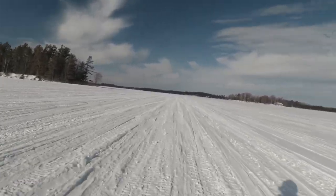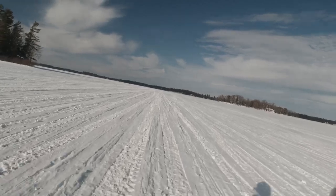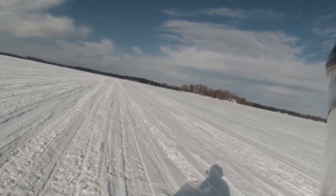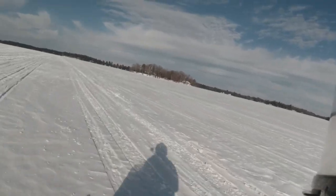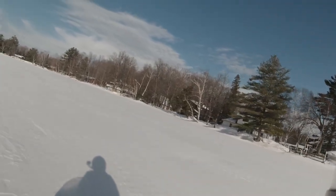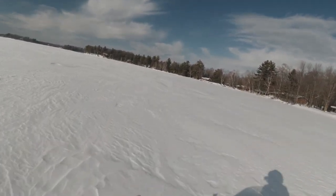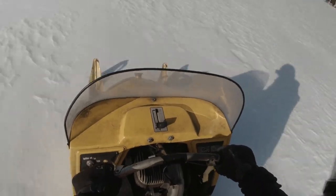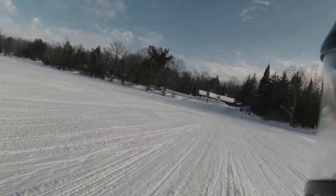Now we're heading back out to the trail that's out in front of me. That island there is the one that was on our right-hand side as we were going towards Lakewoods. Now we're going to be kind of hugging the shoreline going towards my house. This was a fun little stretch — the snow hadn't been ridden on, so it was real deep and flat, so you could really open up.